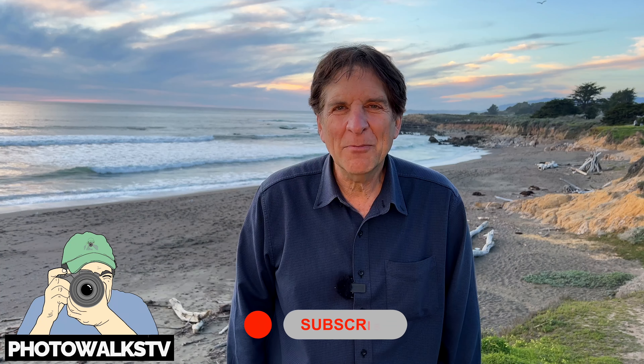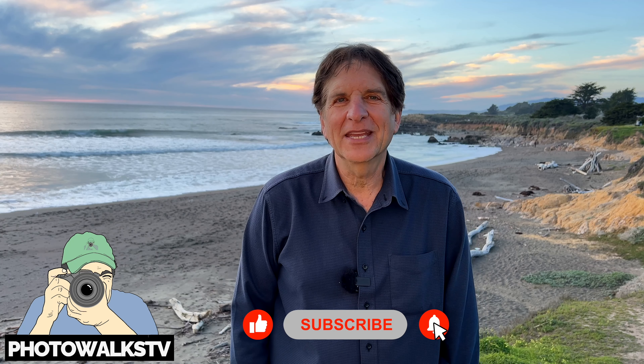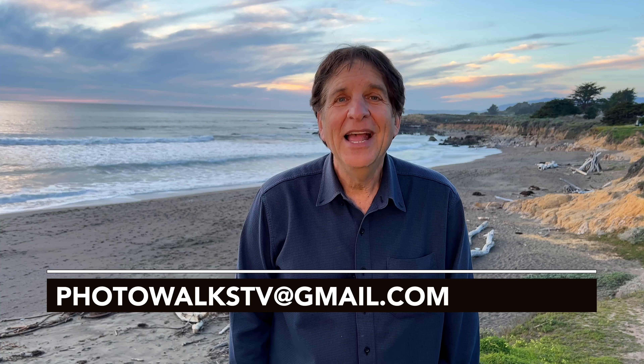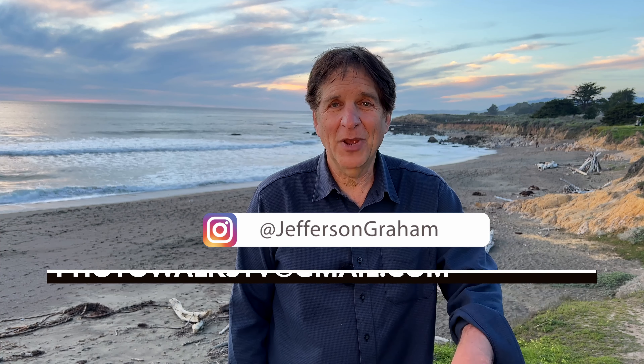So that's Cambria. Remember, it's about a half hour up the way from San Luis Obispo, 20 minutes south of Ragged Point — the beginning of Big Sur — and just an amazing place for photographs and enjoying dramatic scenery. Questions or concerns? Look for me on Twitter or Instagram where I'm at Jefferson Graham, or leave them right below. I'll see you on the next photo walk. Bye-bye.